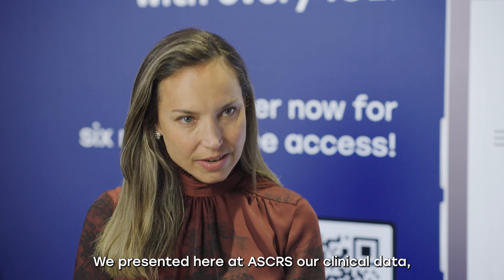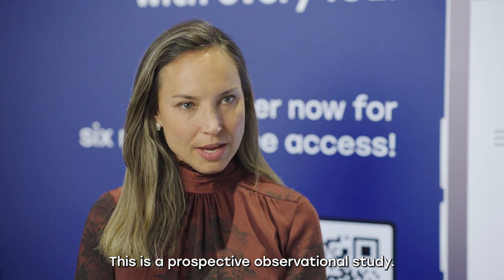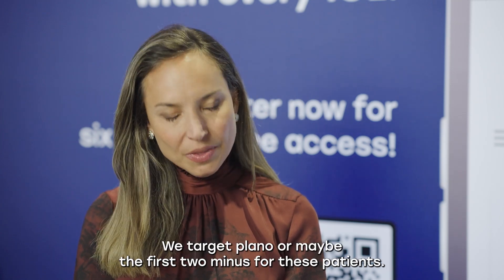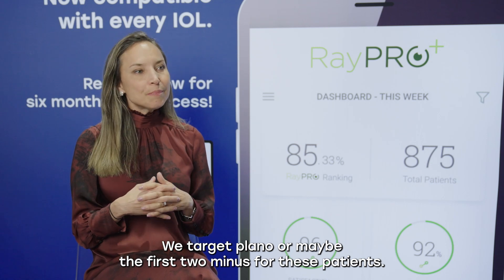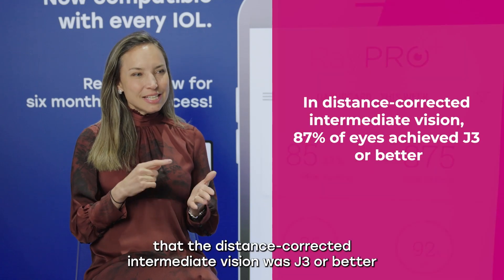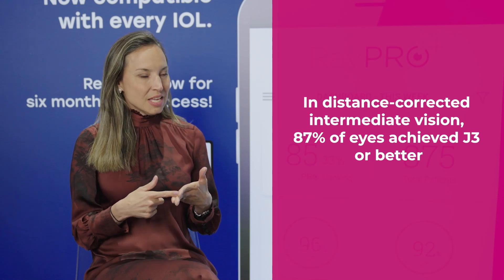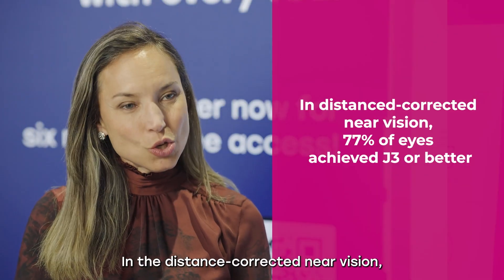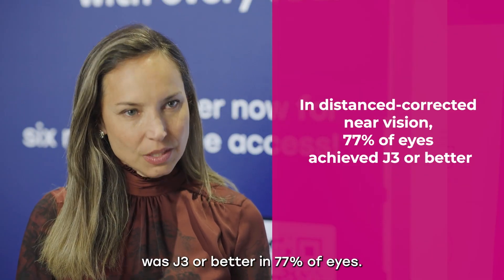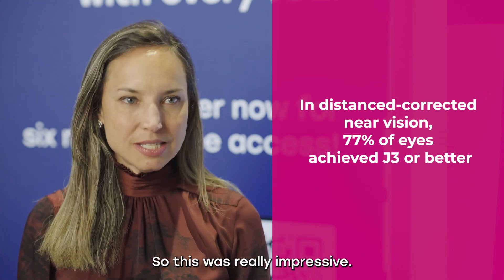We presented here at ASCRS our clinical data. We enrolled 40 eyes in a prospective observational study, targeting plano or maybe minus one for the patient. What was impressive is that distance-corrected intermediate vision was J3 or better in 87 percent of eyes, and distance-corrected near vision was J3 or better in 77 percent of eyes. This was really impressive.